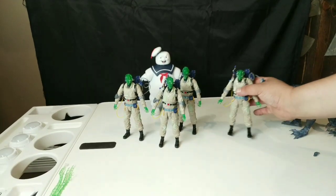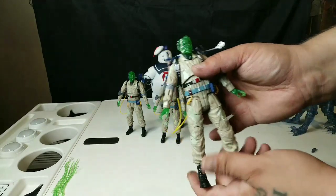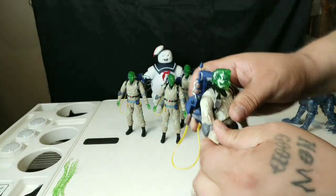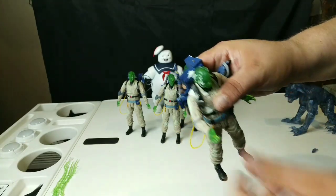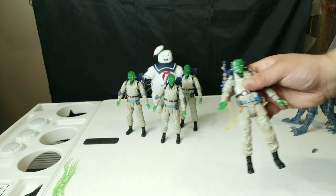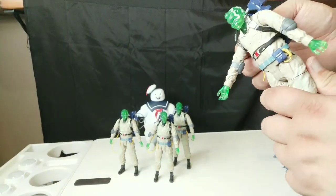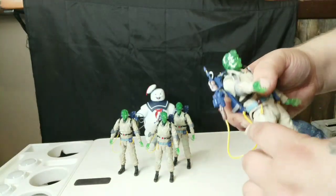Moving right along, let's go with one of the Ghostbusters. All the articulation is the same with each one, so if I show you one it's pretty much showing you each one. I'll show you the face sculpt and all that on each individually. You've got shoulders, elbow, wrist. I'm a little leery about really forcing much with this — all this transparent plastic always seems to be way more brittle, so I definitely don't want to break anything, but it is very well articulated.